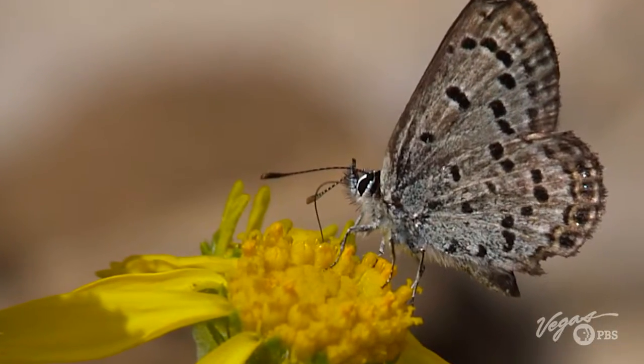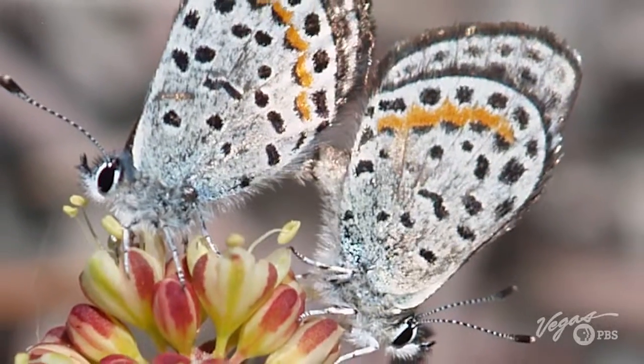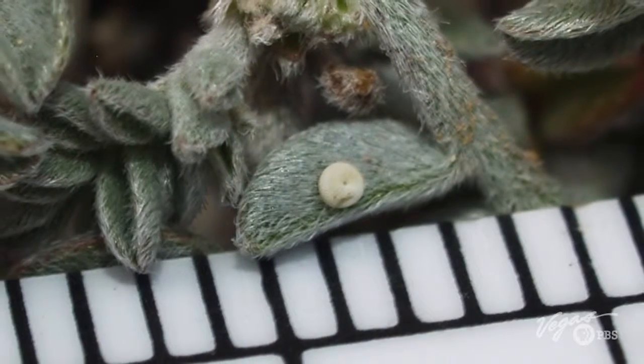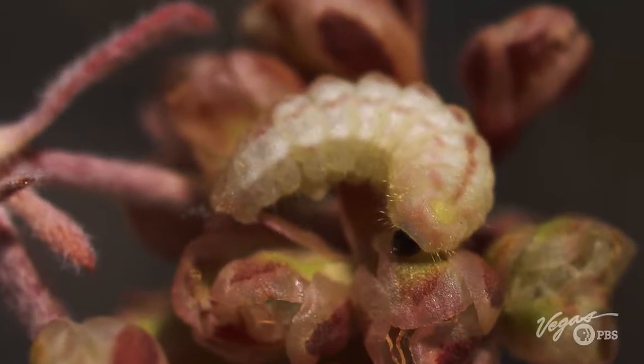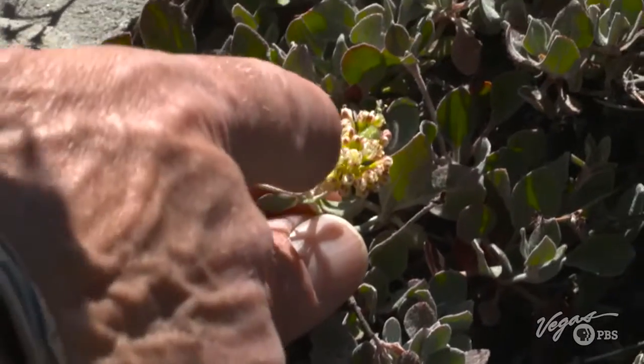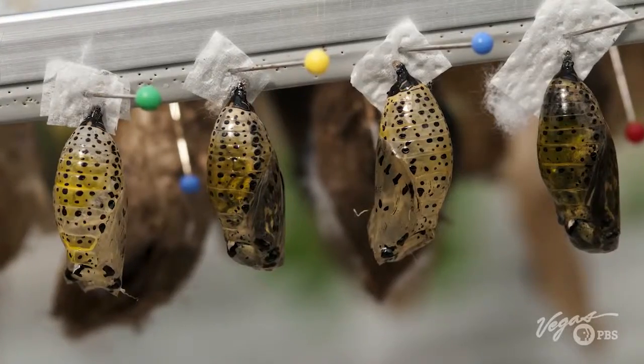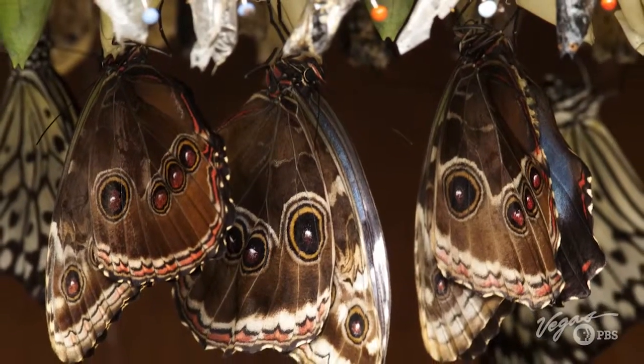Thompson photographs the insect's life stages, from mating rituals to the female laying an egg on the sulfur buckwheat plant. From the egg to the caterpillar stage, the plant is a food source for the caterpillar. Within a few weeks it retreats into the soil and transforms into the pupa stage. A year later, the butterfly emerges.